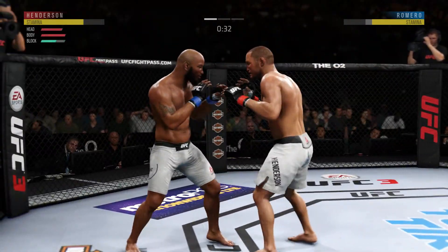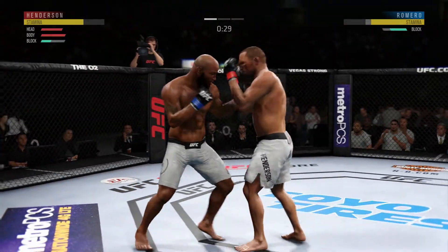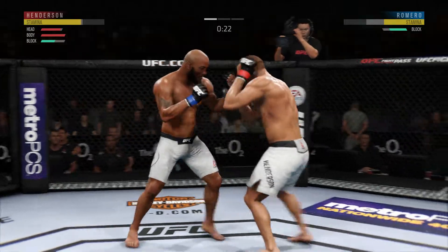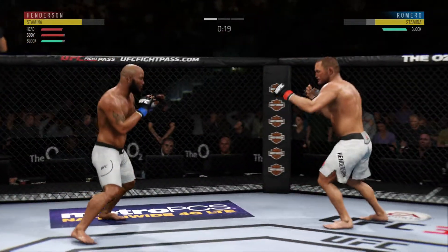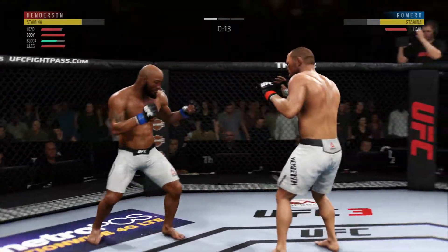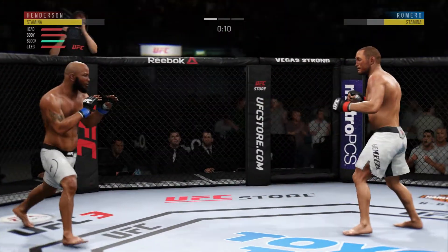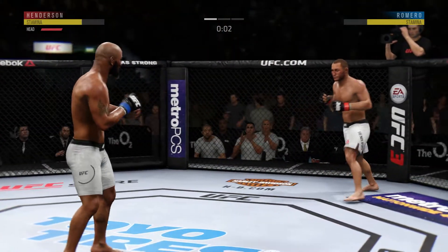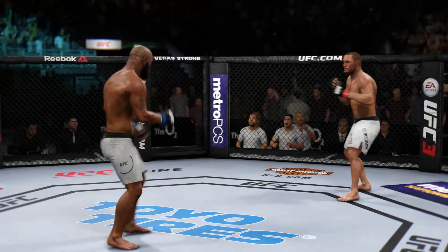Hard kick. Lands a jab. Punch is blocked. Good left hand. What a back-and-forth exchange. Round two is next.